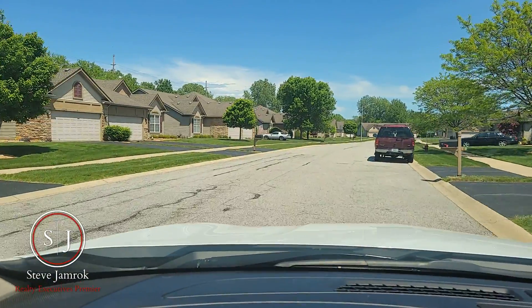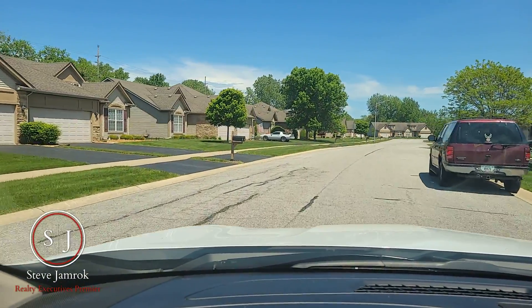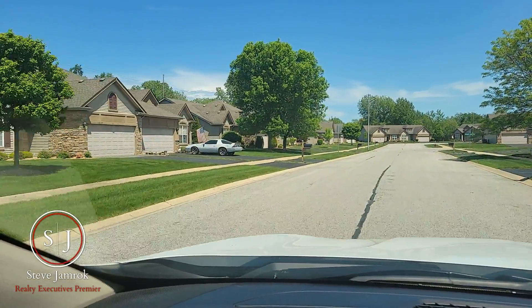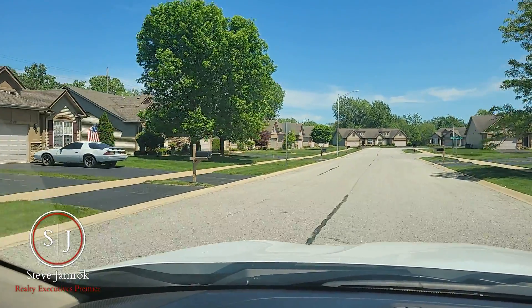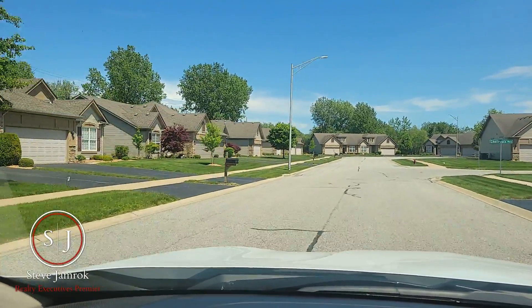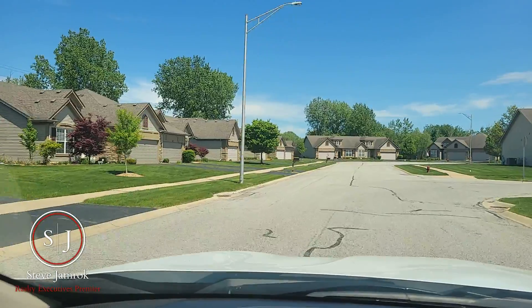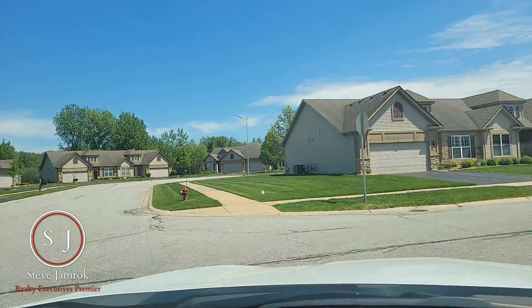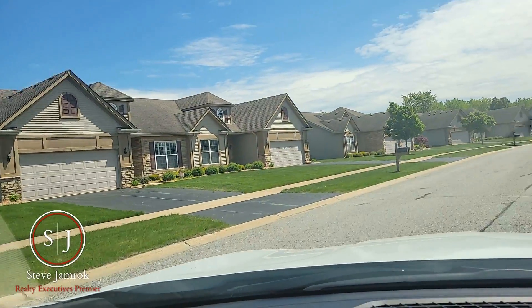Briar Cove consists of paired cottage-style patio homes, otherwise known as half-duplex-style housing, except that here the Homeowner Association does maintain the exterior of the homes. That does cover your landscaping, your lawn service in the summer, and snow removal in the wintertime.